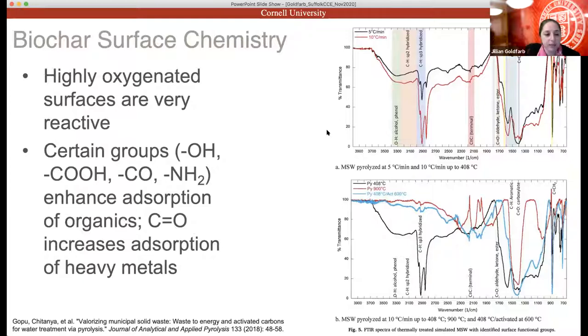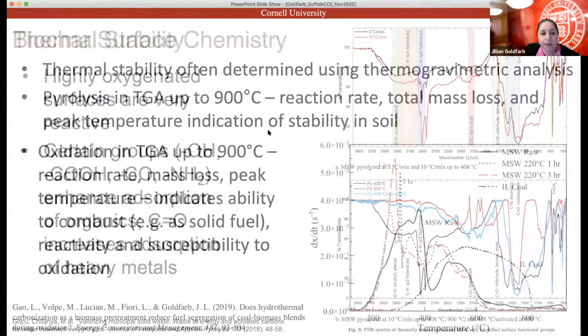We also look at surface chemistry of biochars — how many oxygen groups are present, because they're super reactive. Hydroxyl and carboxylic acid groups actually enhance adsorption of organics, helping sequester different organics in our biochars. Other groups increase heavy metal adsorption as well as nutrient adsorption and holding capacity. We also look at thermal stability because it may be a good gauge of how stable our biochars are going to be long-term in the soil.